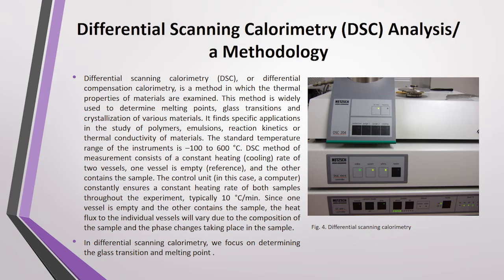In our research we used Differential Scanning Calorimetry. DSC, or Differential Scanning Calorimetry, is a method in which the thermal properties of materials are examined. The method is widely used to determine melting points, glass transitions, and crystallization of various materials.